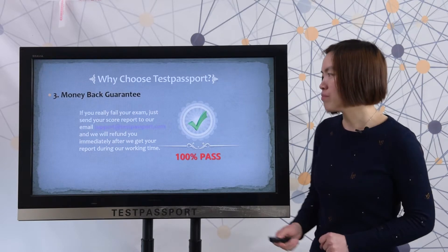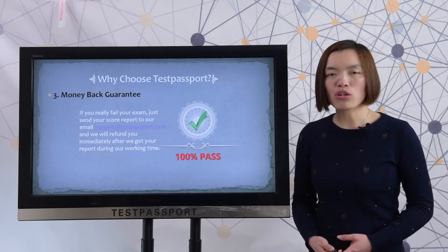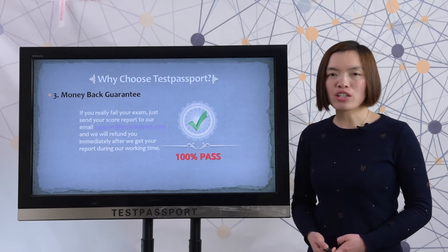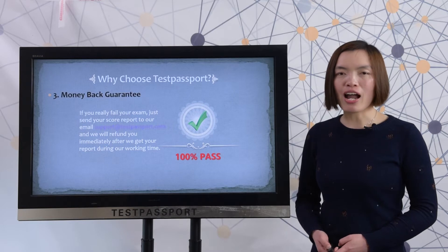Money-back guarantee. If you really fail the exam, just send the score report to our email at support@testpassport.com, and we will refund you immediately after we receive your score report during our working hours.